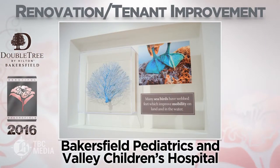I'm honored to be able to present the winner of this year's award for Renovation Tenant Improvement. And the camellia goes to Bakersfield Pediatrics and Valley Children's Hospital.